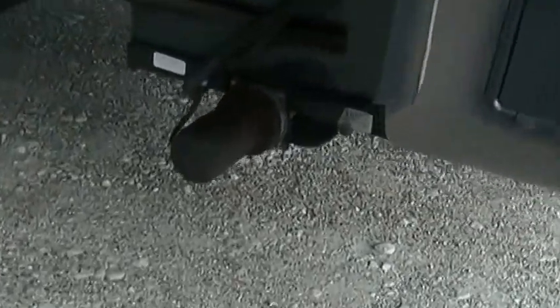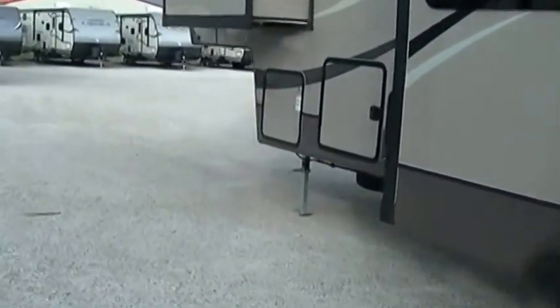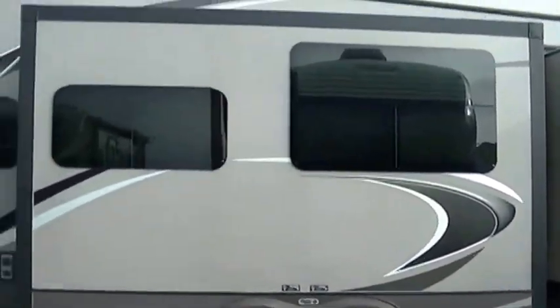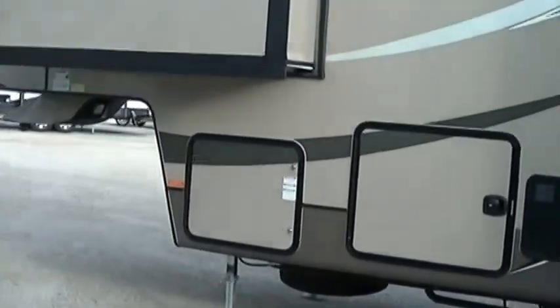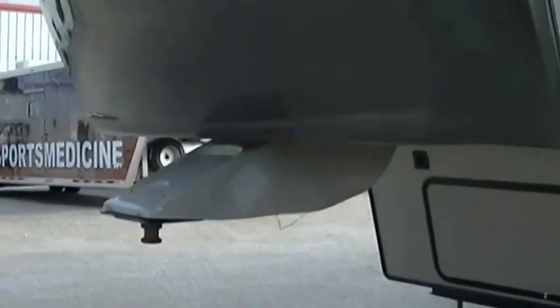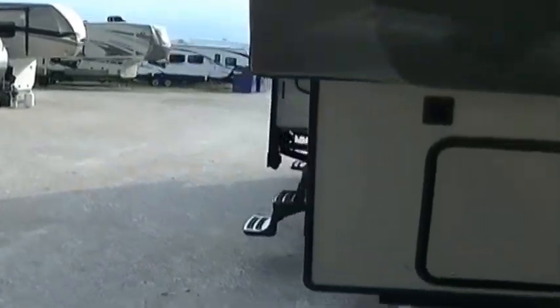Camp setup is a breeze thanks to that power landing gear — you just push a button and boom, you're good to go. Fully self-contained with holding tanks for fresh and waste water, a 12-volt power supply system, and two-way power appliances, so you can go set up camp out in the middle of nowhere and still have all those comforts of home. The Gateway by Heartland has an aerodynamic nose cone to help reduce wind drag. One of the things I like about Heartland is they've got the forward fifth wheel — gives you a tighter turning radius for getting into those tight campsites.